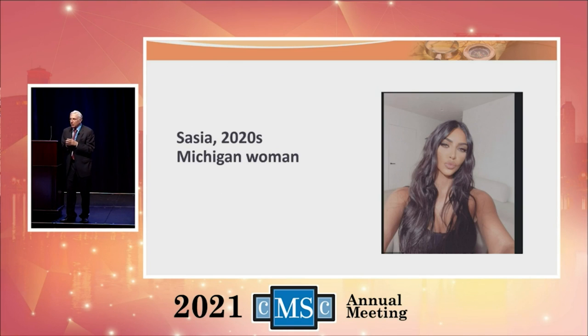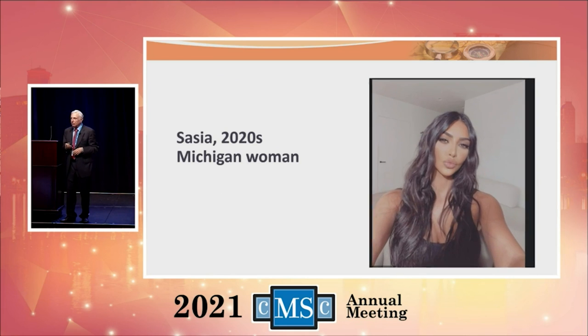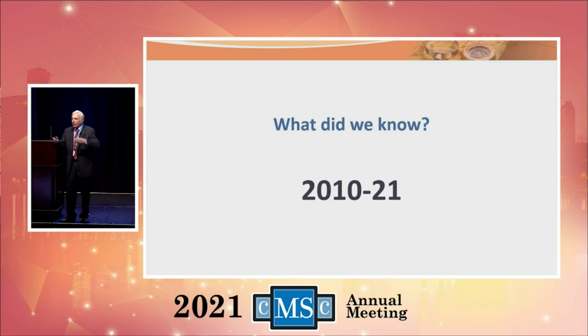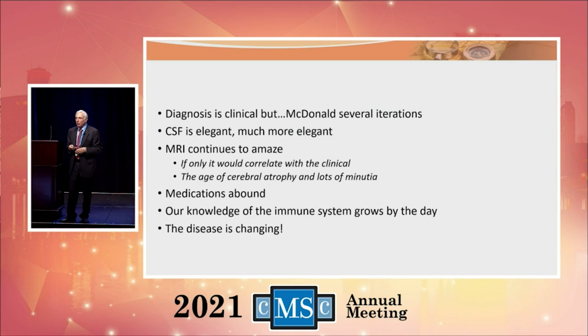In the present is Sasha from Michigan. What do we know now? The diagnosis is still clinical. McDonald criteria have gone through several iterations. The spinal fluid is much more elegant. The MRI continues to amaze and we're focused on a lot of minutia with it. Our medications abound — lots of medications — and our knowledge of the immune system grows every day.